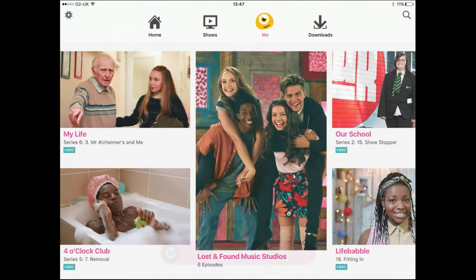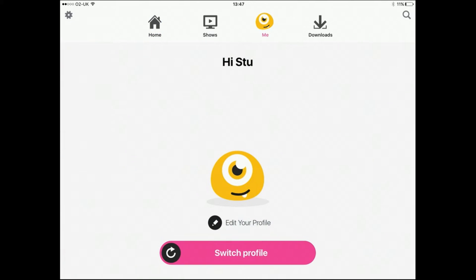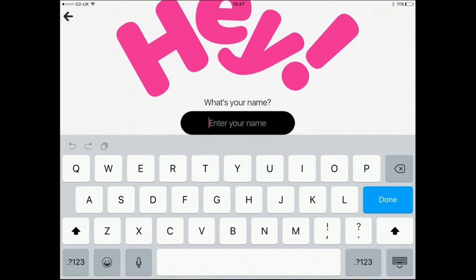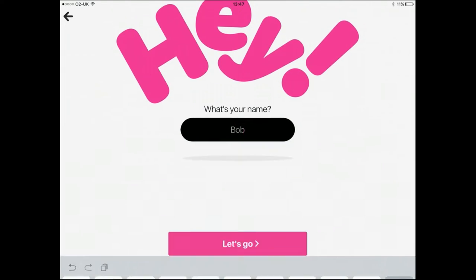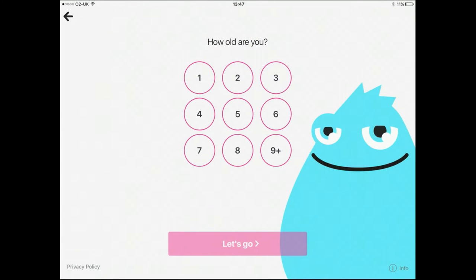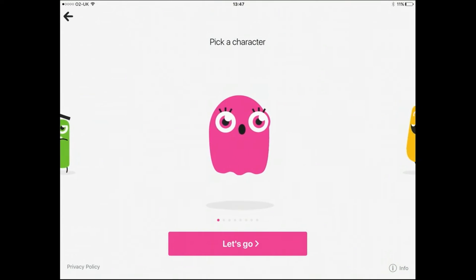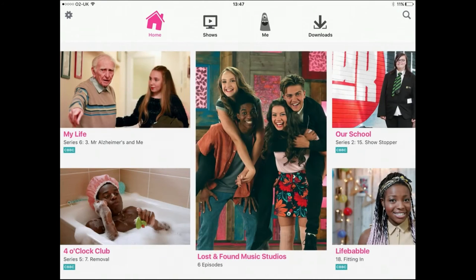I'm going to start by showing you how it works, because they've been very careful to make sure that they're not collecting data on children — there's no advertising, there's nothing that parents would be worried about in that sense. I've created a profile myself called Stu, but I'm going to create another one now. There are three steps: you enter your child's name — say, Bob — say how old they are, so Bob is an eight-year-old, and they pick a character from a bunch of beasties. That's it. Three steps, nothing else, no personal information, no tracking.